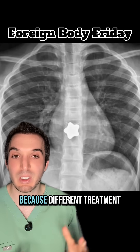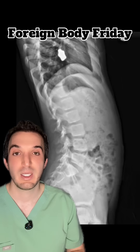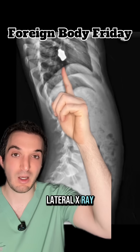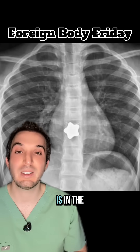It's important to differentiate the two because there are different treatment options and different levels of urgency. Here is a lateral x-ray. The object is still up there in the chest. And the object is in the esophagus.